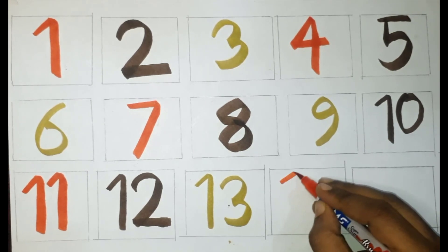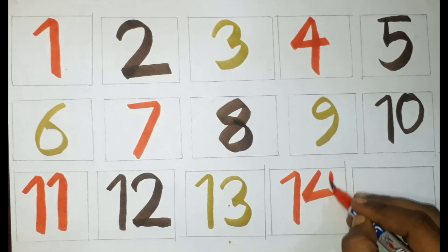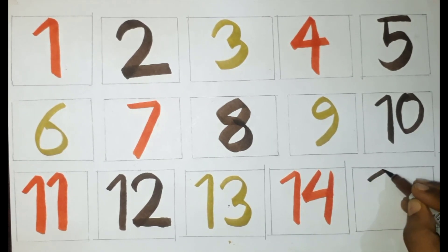Red color, fourteen. Brown color, fifteen.